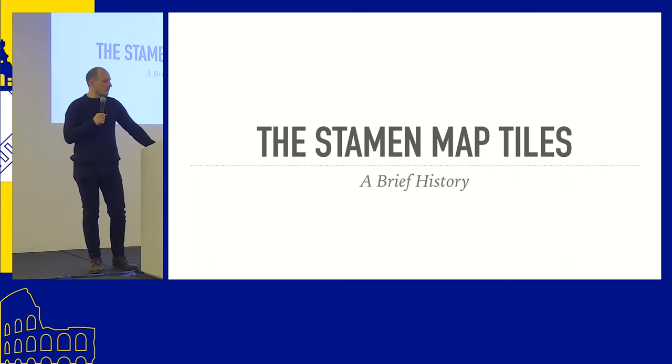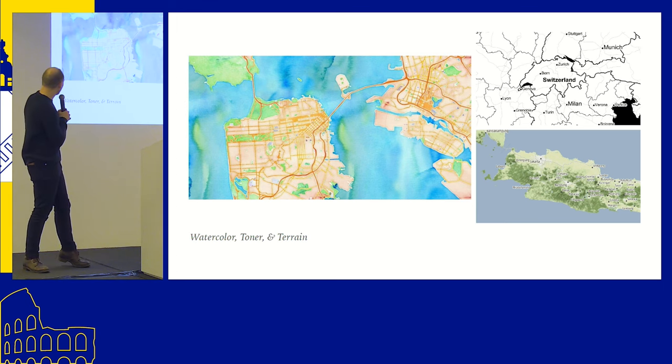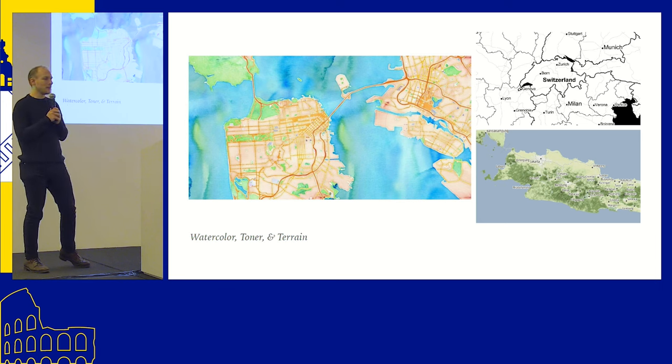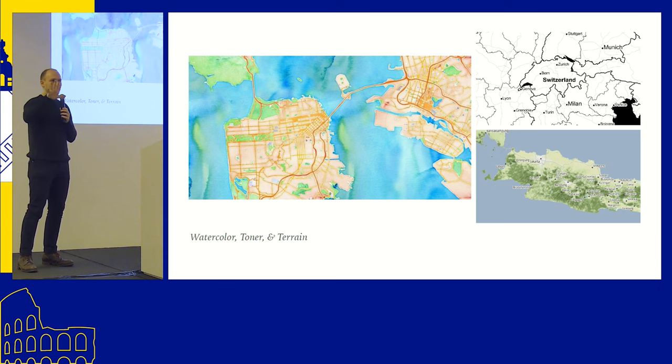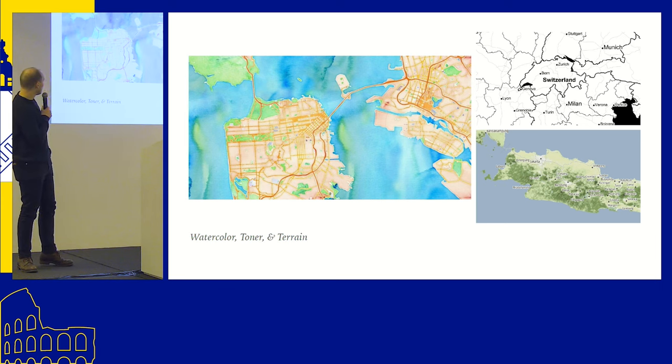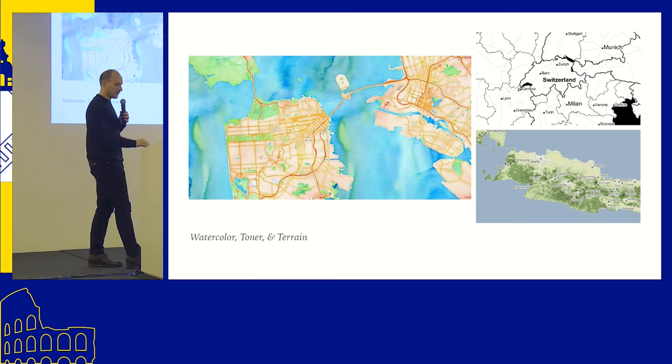Many of you probably already know the Stamen map tiles. If you don't, you've probably seen Stamen Watercolor — it's probably the most iconic design using OpenStreetMap data that I've seen. I remember about 15 years ago when I had my first laptop, I had a desktop background that was Stamen Watercolor, and I didn't even know that maybe one day I'd be part of it. There are also two other primary styles: Stamen Toner and Stamen Terrain, which adds topography.